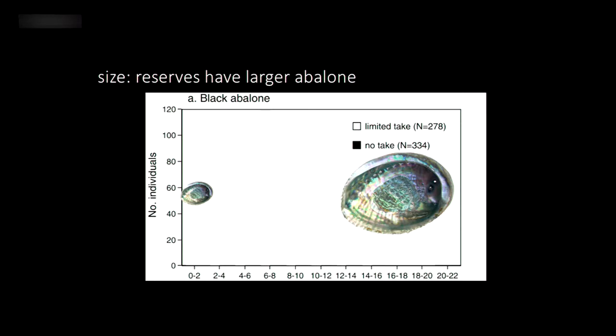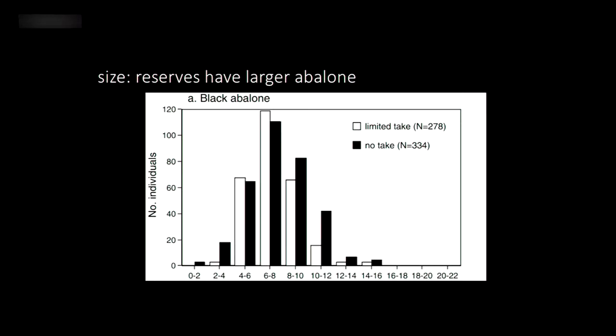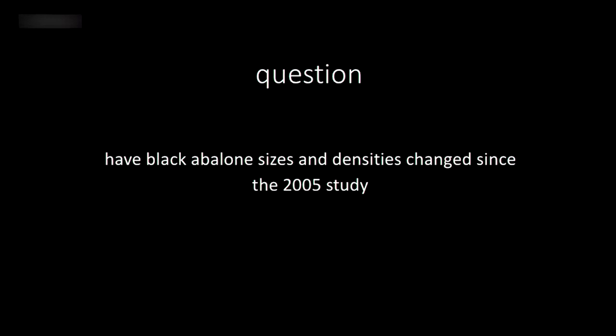That previous study didn't see a change in density with longer-duration protection, but there were bigger abalone in places where it was harder to take abalone. As part of my capstone class, my students asked: have black abalone sizes and densities changed since the 2005 study? Almost 15 years had passed — essentially an entire generation of abalone has grown up since the original study. My students were particularly interested in how abalone are doing in relation to the Fish and Wildlife recovery criteria.